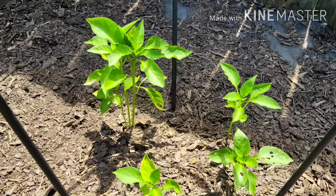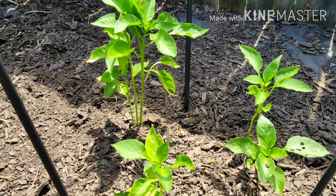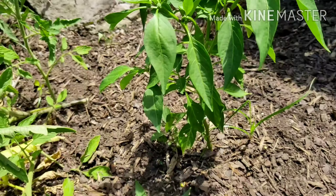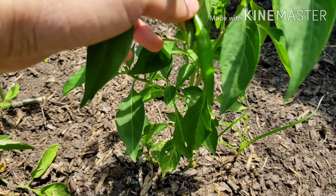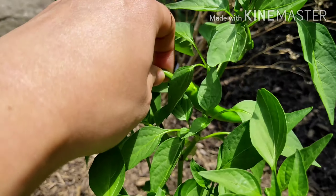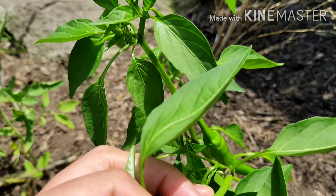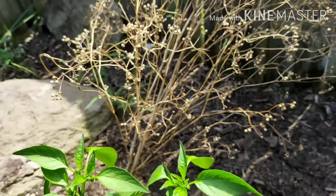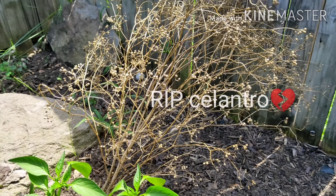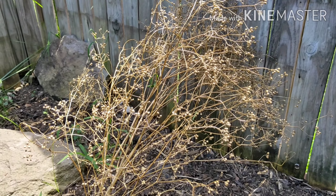I'm not sure what this is but it looks like a pepper. And this is the pepper, another pepper — this is a sweet pepper, look at that, and there's another one right here. The other one is already dead, so it didn't survive. RIP for that.